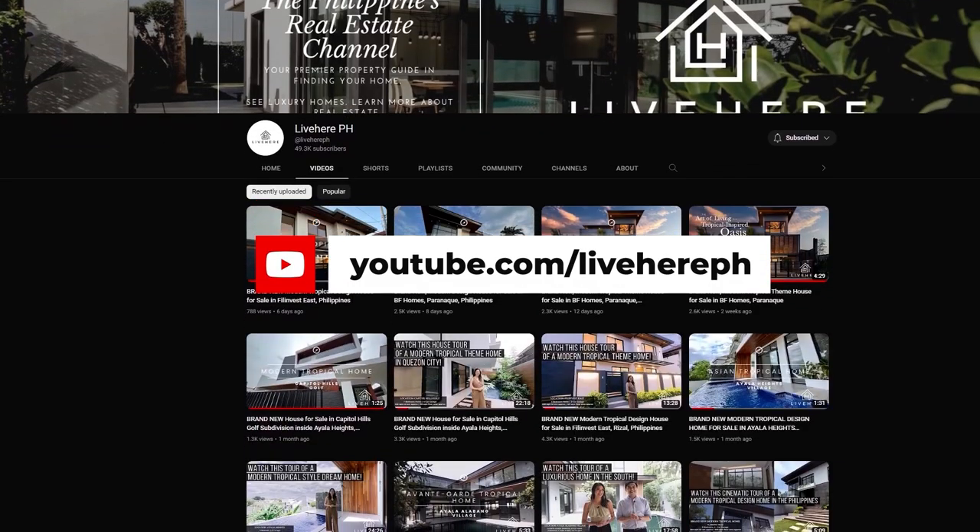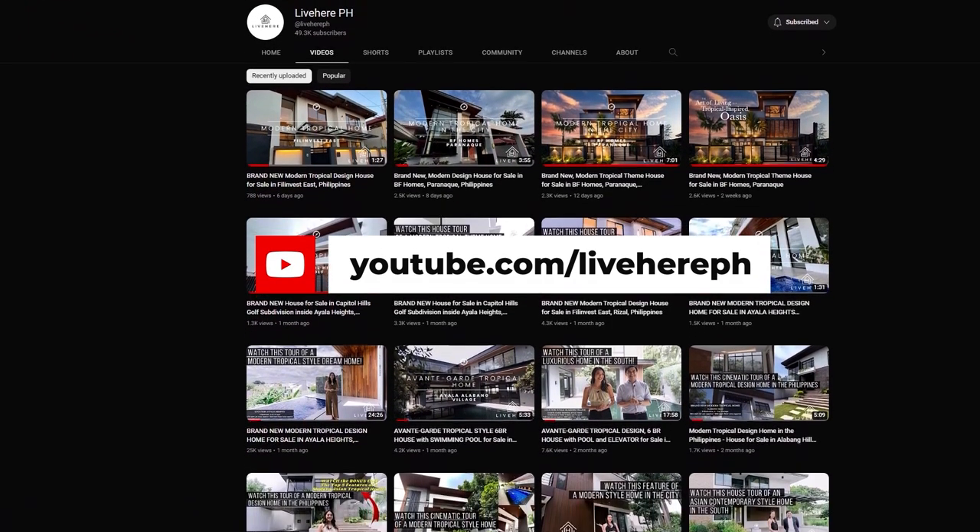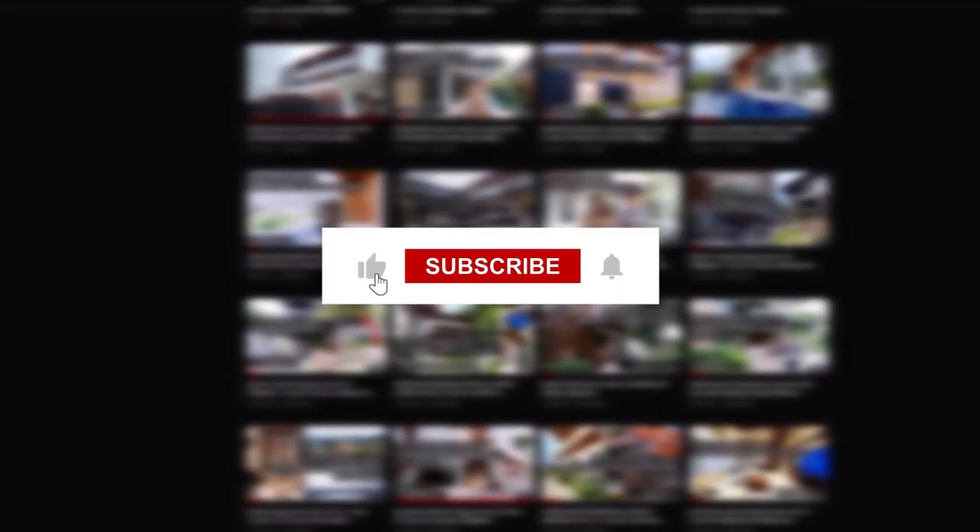Before we move on with the presentation of this fine property, we'd like to invite you to click the like and subscribe button so that you will be notified of new updates that come up on our channel.